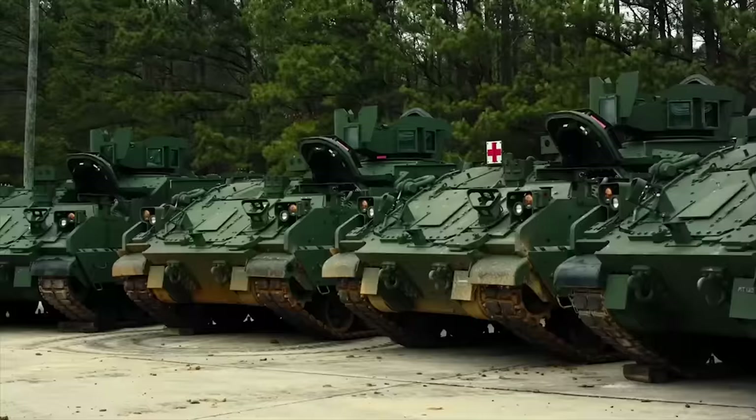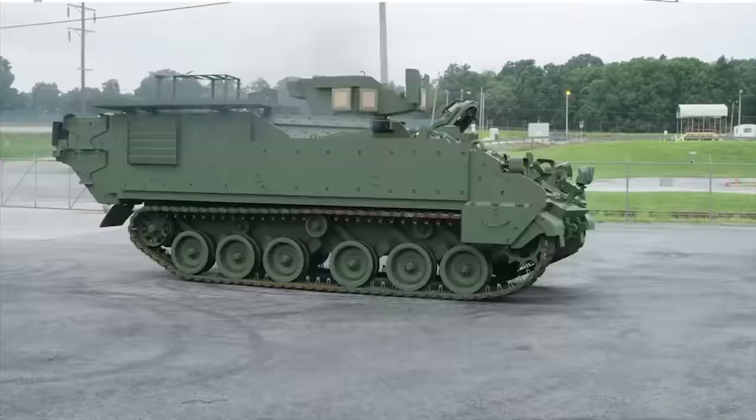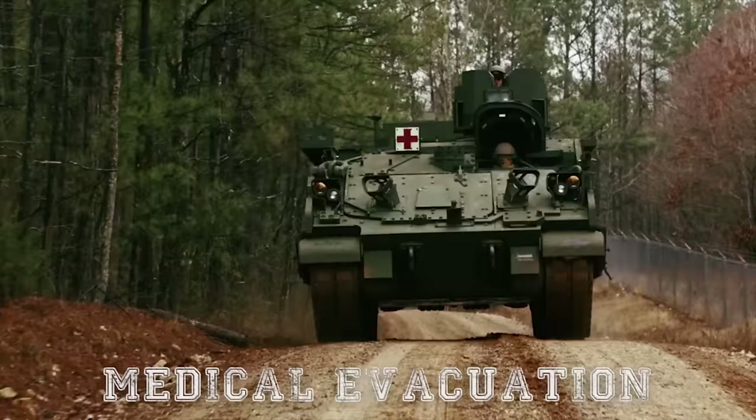The AMPV consists of five multi-mission variants including the General Purpose, Mortar Carrier, Mission Command, Medical Treatment, and Medical Evacuation Vehicles.